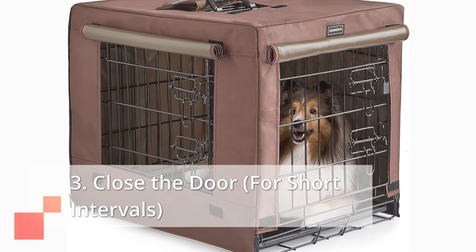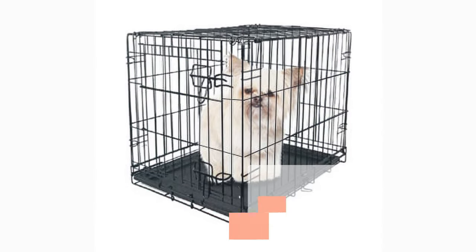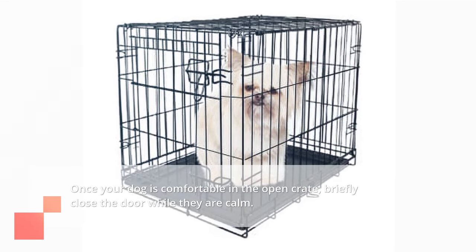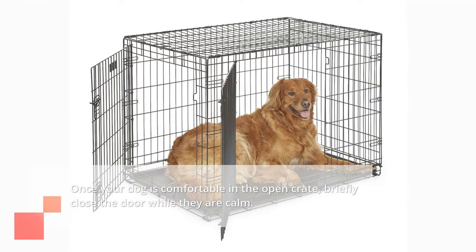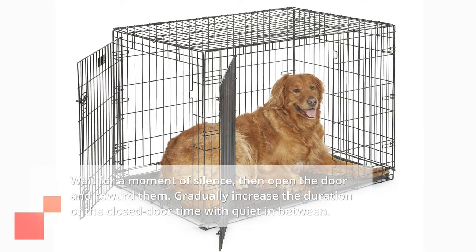Third, close the door for short intervals: once your dog is comfortable in the open crate, briefly close the door while they are calm. Wait for a moment of silence, then open the door and reward them. Gradually increase the duration of the closed door time with quiet in between.